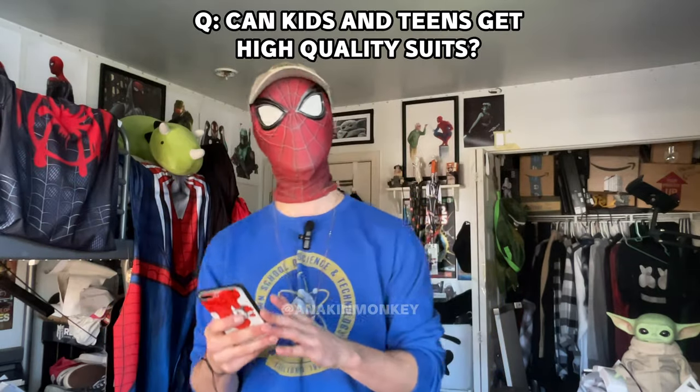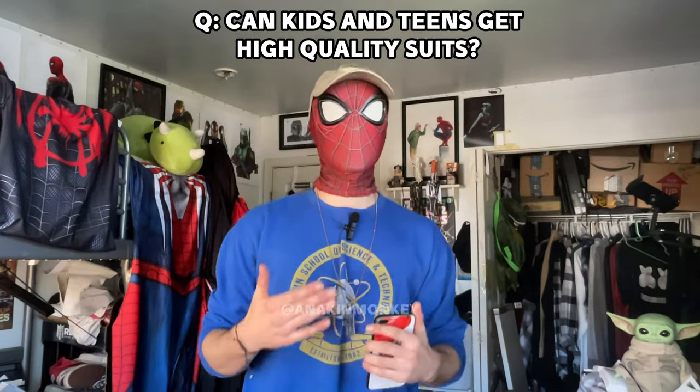Can kids and teens get high quality suits? Absolutely they can. This follows the same idea of custom measurements — you want to make sure you're custom measuring so the suit fits your body type exactly, whether it's a different height, weight, or size. It doesn't really matter who's ordering the suit as long as you get the measurements correctly. I've ordered suits when I was different sizes — two or three years ago when I started I was not the same size I am now, but I used the exact same sites and measured the same way. The numbers were just different. Essentially, anybody can get a high quality suit.